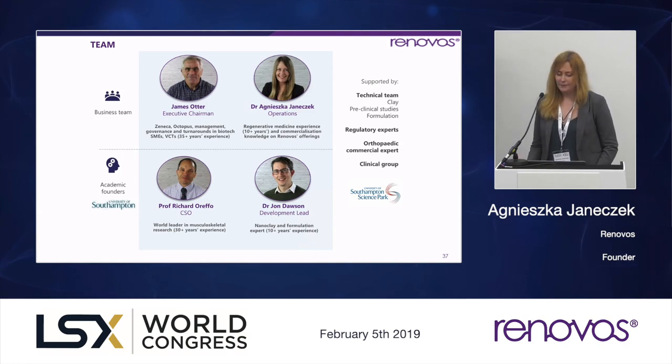We have a small founding team. Myself and James are present here today, so if you have any questions you can grab us later. The technology is spun out from the University of Southampton — academic founders Professor Richard Orefo and John Dawson have been working on it for over a decade. It's been funded by public funds so far, attracting about three million pounds of funding at the university. The nanoclay gels are really John's brainchild — he's been working on different formulations for regenerative medicine purposes with those clays for over a decade.